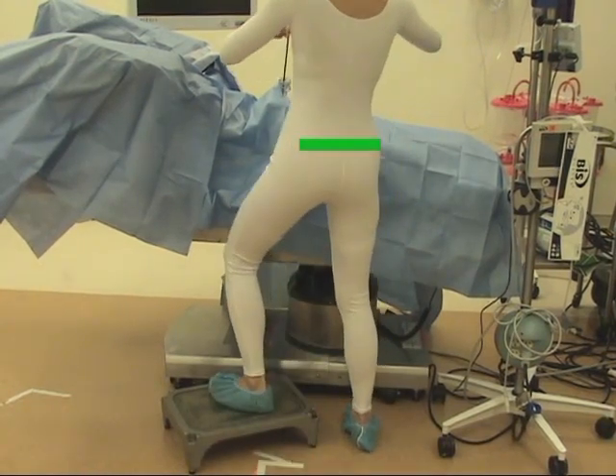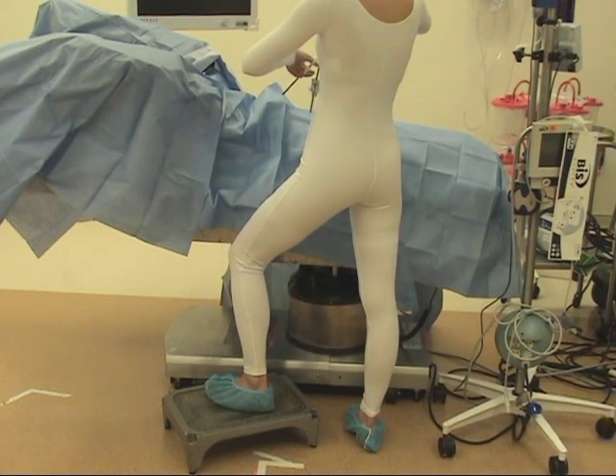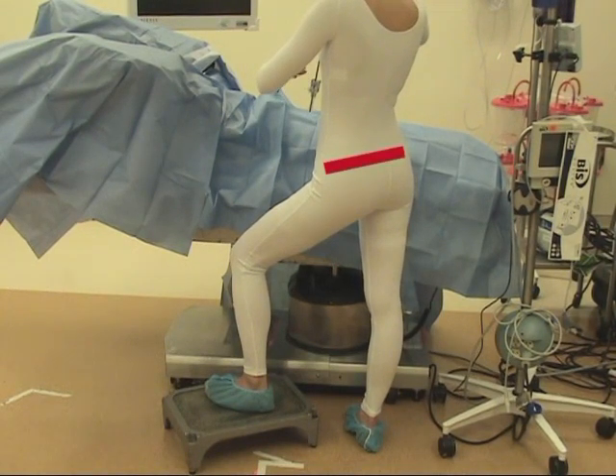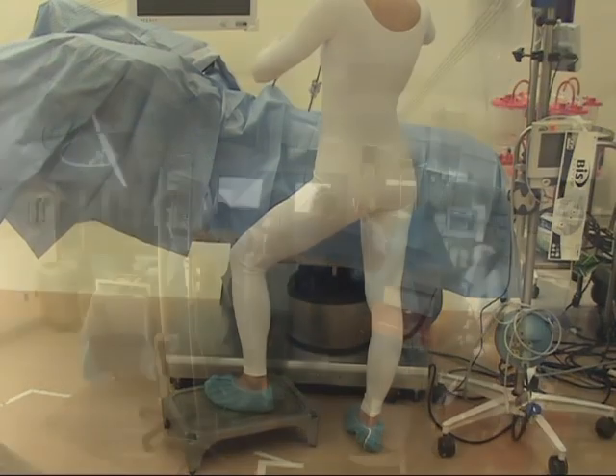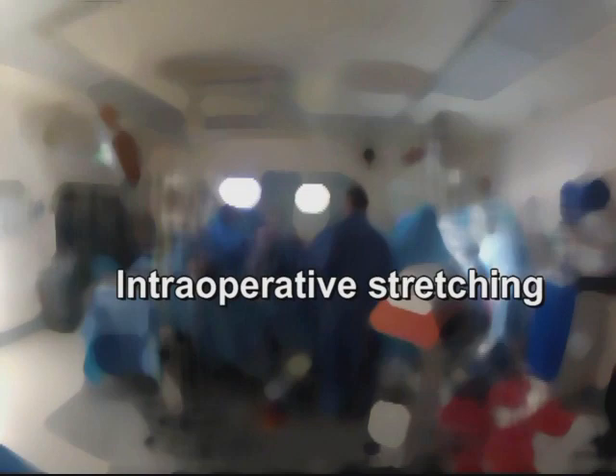Footstools can be used, provided that proper pelvic and lower extremity position is maintained. Again, avoid shifting weight to one hip, which leads to asymmetrical loading through the lower extremity. Given the sustained nature of many surgeons' postures, it is helpful to periodically move the body into counterbalancing positions during any natural breaks in surgery.